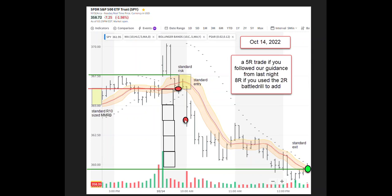If we had added the position at the 2R battle drill, that's 8R altogether. That's the standard work with normal patterns — sniper trading, sniper trade of the day — and that's the reward of being prepared. Thanks.